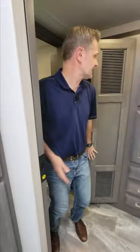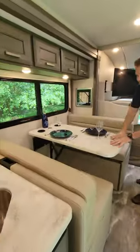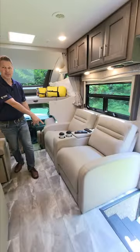Storage in here is absolutely amazing. That is a closet, also prepped for washer and dryer. Quick spin around the cabin: massive overhead bunk, you have your dream dinette that makes into a bed, theater seating.